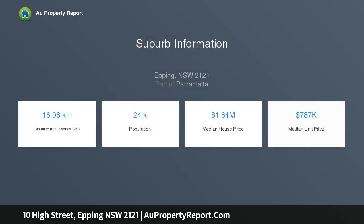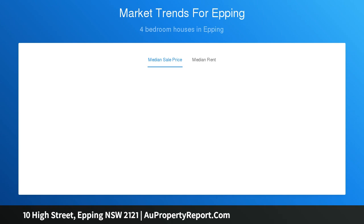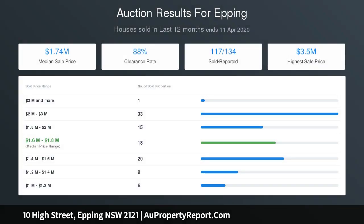Situated in the catchment for West Epping, Epping Boys, and Cheltenham Girls schools. Features large spacious bedrooms, timber floors, two bathrooms, and off-street parking with a lock-up garage. Inspections by private appointment — online registration option available.